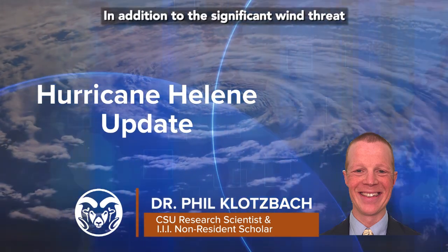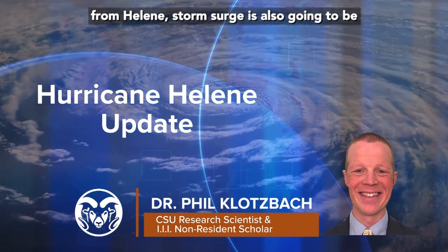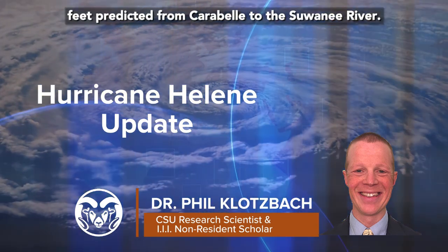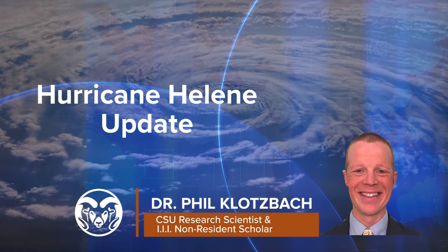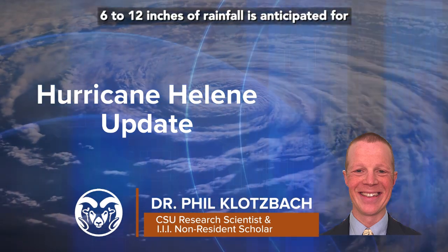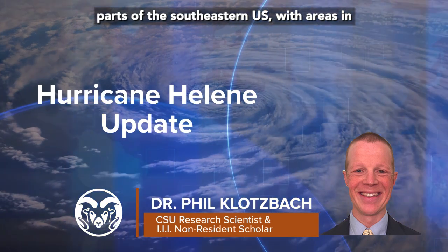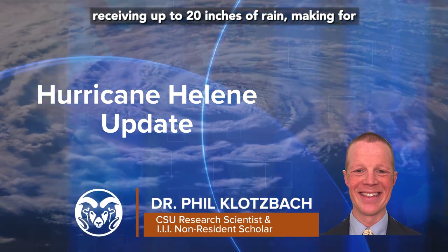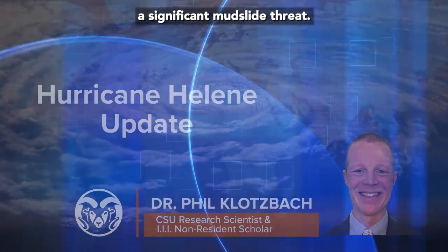In addition to the significant wind threat from Helene, storm surge is also going to be severe, with a maximum storm surge of 15 to 20 feet predicted from Carabell to the Sewanee River. 5 to 8 feet of storm surge are possible for Tampa Bay. 6 to 12 inches of rainfall is anticipated for parts of the southeastern U.S., with areas in the southern Appalachian Mountains potentially receiving up to 20 inches of rain, making for a significant mudslide threat.